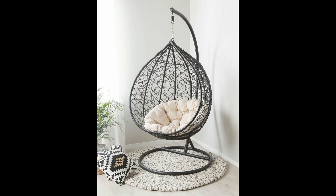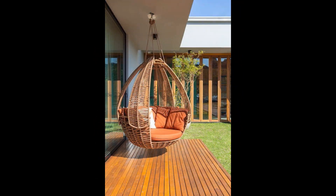Don't forget to like, subscribe, and share for more home decor tips and inspiration. Thank you for watching, take care, bye bye.